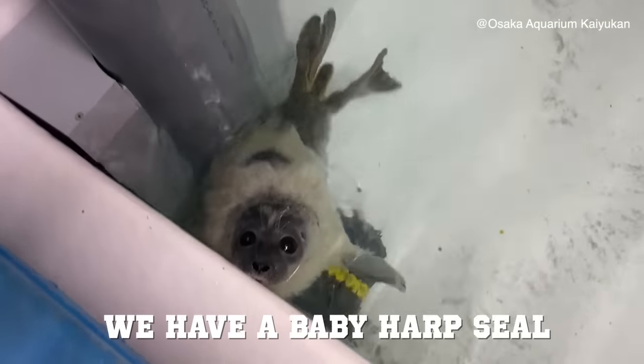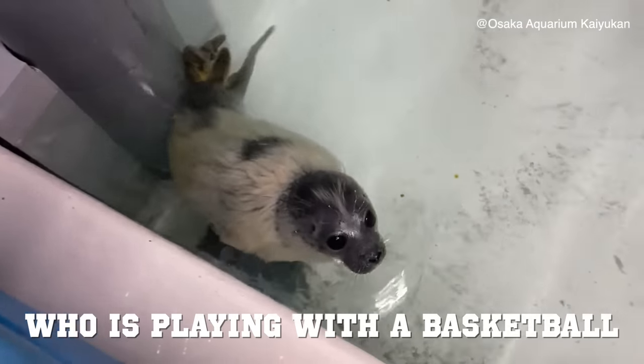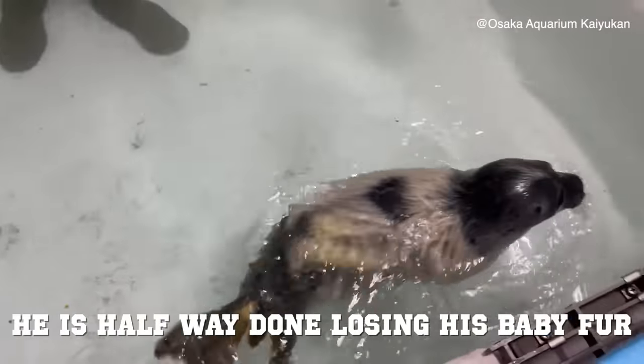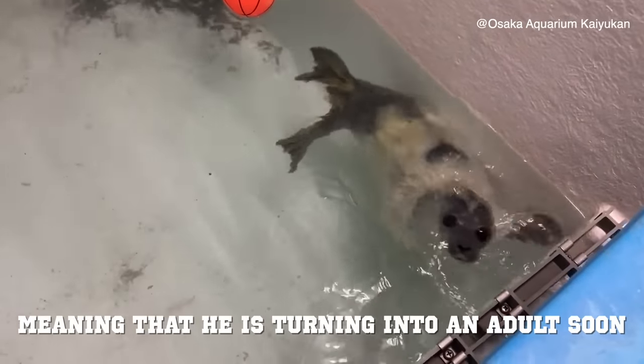In this first clip, we have a baby harp seal who is playing with a basketball. As we can see, he is halfway done losing his baby fur, meaning that he's turning into an adult soon.